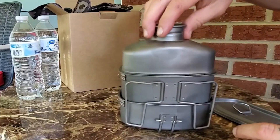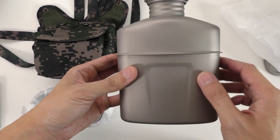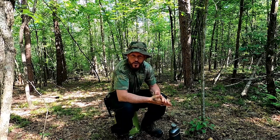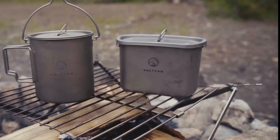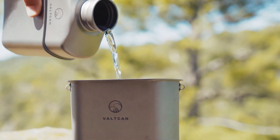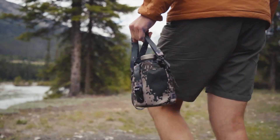The kit's standout feature is its ultra-lightweight design, making it an ideal companion for various endeavors including camping, bushcraft, and preparedness. Whether you're cooking, boiling water, reheating food, or simply staying hydrated, the Valtcan Titanium Mess Kit has you covered with its versatile and efficient design.